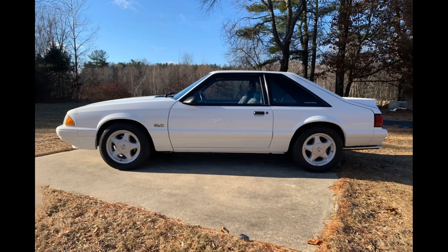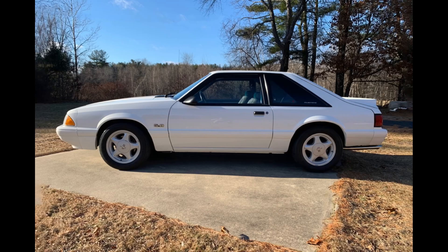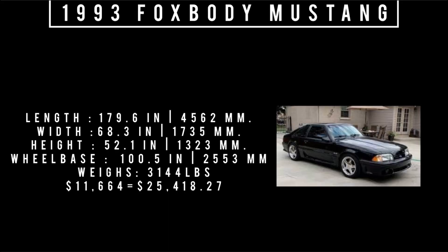Let's talk specs, starting with the 1993 Mustang — this is a car-by-car comparison, so just comparing what's here. The 1993 Mustang could be had in three flavors: coupe, convertible, or hatchback. This is the hatchback version. It is 179.6 inches long, 68.3 inches wide, 52.1 inches tall, rides a wheelbase of 100.5 inches, and weighs 3,144 pounds. The original MSRP was $11,664, equivalent to $25,418.27 in 2022.